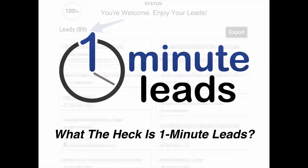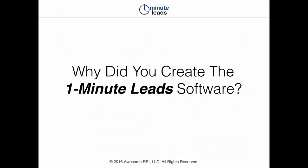All right, so what the heck is One Minute Leads? Let me explain, and let me answer the question: why did you create the One Minute Leads software? The idea for it came from wanting to automate one of the manual processes that we teach aspiring real estate investors. In a couple of the training programs that my company offers, we teach students some strategies for how they can do some research online and do some searching around using certain keywords to find good potential leads for their business.